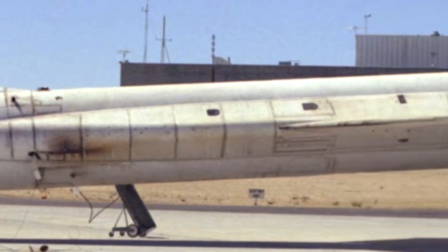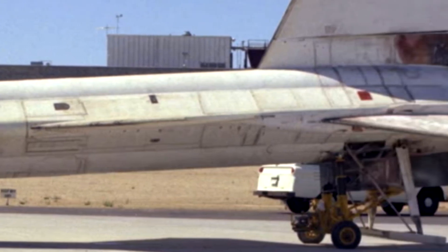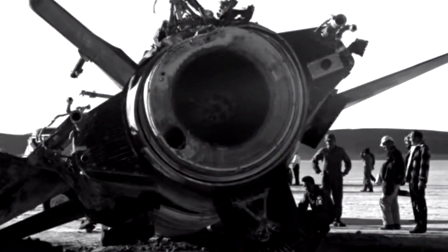In conclusion, the X-15 was a remarkable aircraft that pushed the limits of high-speed flight and provided valuable data for future aircraft designs. Its rocket engine, advanced instruments, and unique design made it one of the most important aircraft in the history of the American aerospace industry.